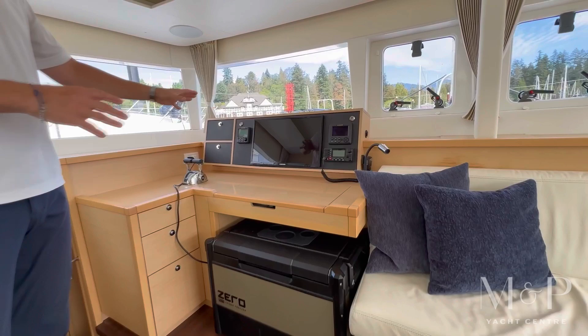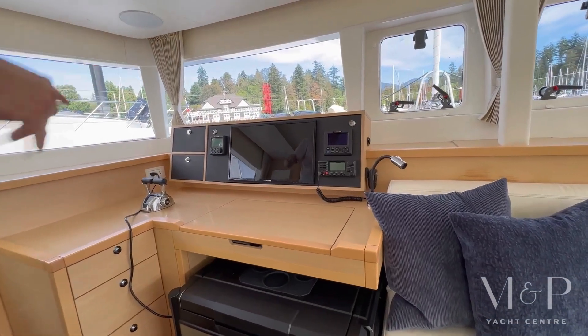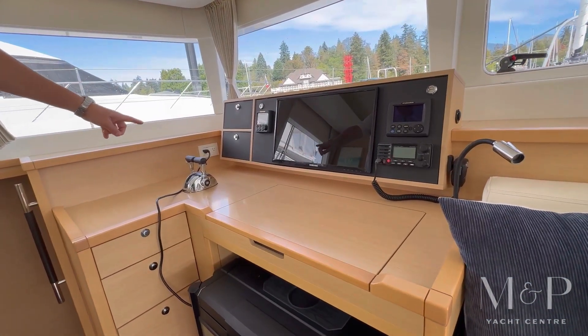Right above the nav station, we've got a computer nav station here with some Furuno displays, as well as additional controls for the Yanmar engines.